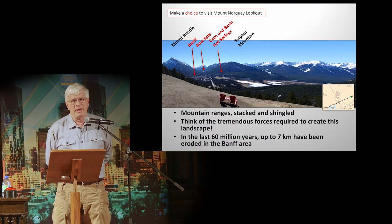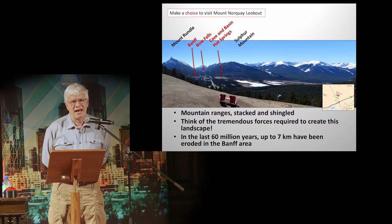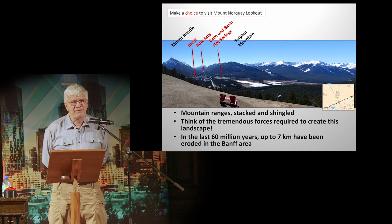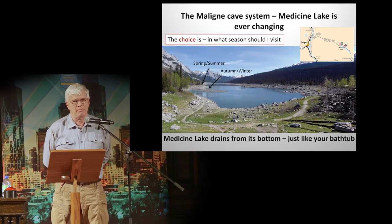I'd say go there and visit it. Make a choice to visit Mount Parkway, and Mount Banff. There are mountain ranges — you can see they're stacked and shingled, just like shingles on your roof. Think of the tremendous forces required to create that landscape. In the last 60 million years, seven kilometers of rocks have been eroded from the tops of those columns. It's pretty amazing.